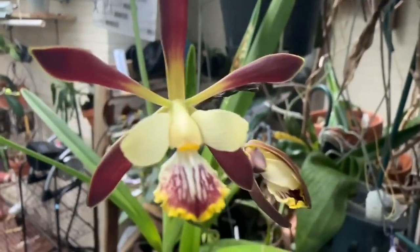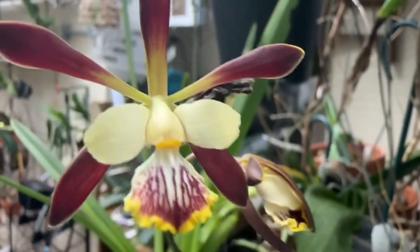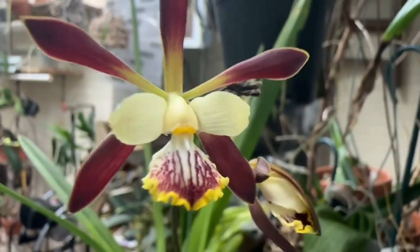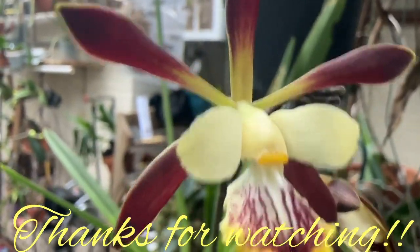But that's all I wanted to show you — beauty. I was not expecting such a beautiful thing. Thanks for watching, enjoy your orchids, bye!